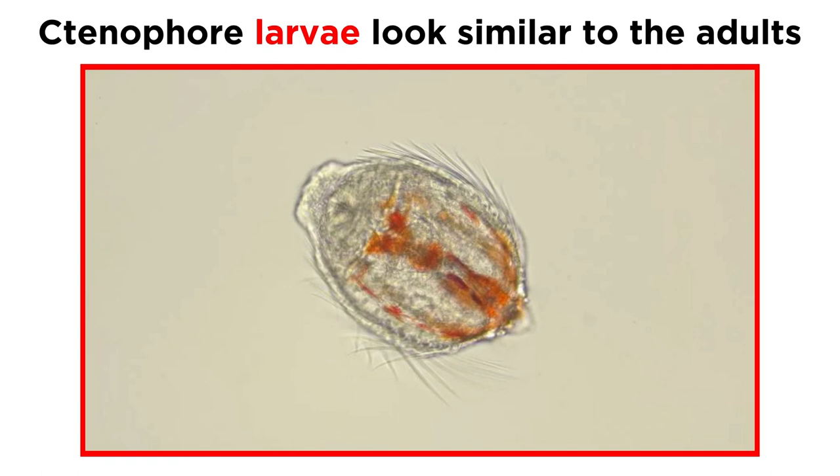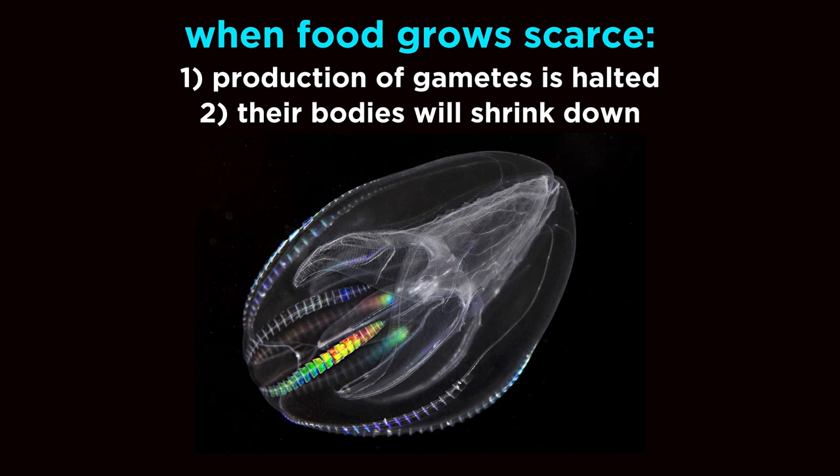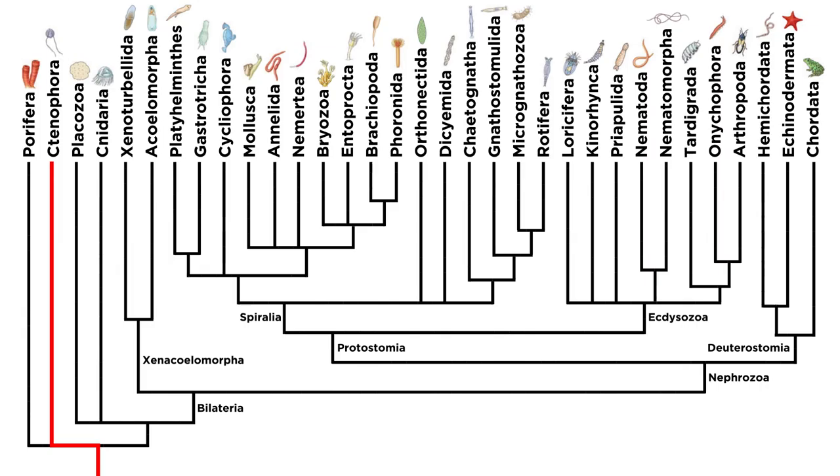In any case, the larval forms of most species are very similar in appearance and behavior to the adults, just smaller. Adult ctenophores will produce gametes while they have a ready supply of food, but if food grows scarce, they will first halt production of gametes, then shrink their bodies. If food becomes readily available again, they will reverse the process by expanding their bodies, and then resuming production of gametes.